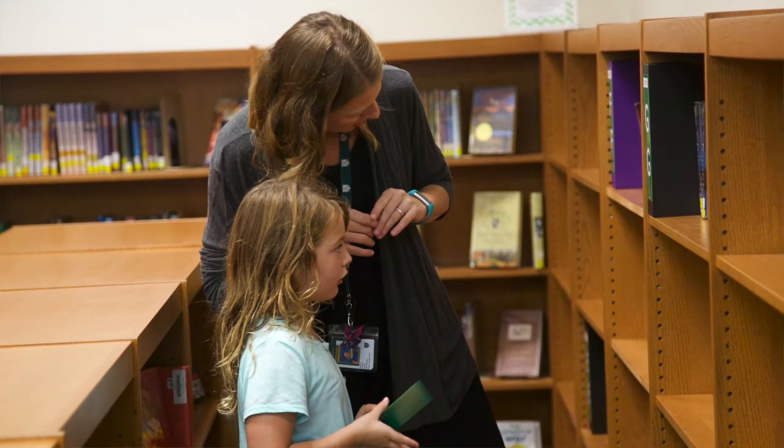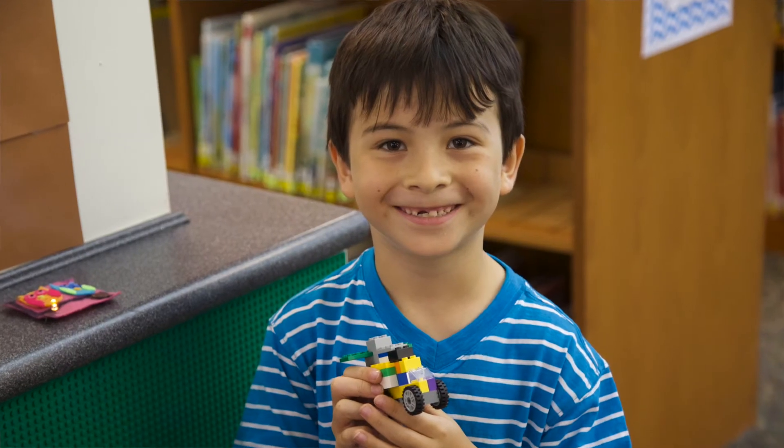Most recently, we did a collaboration unit with 4th grade on natural resources in North Carolina. We wanted to make sure that we were really intentional with the use and integration of technology within this project. So first we started with exploration stations where they went around the library and explored with iPads and QR codes, as well as books, on over 30 natural resources.